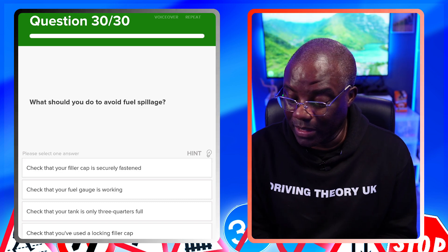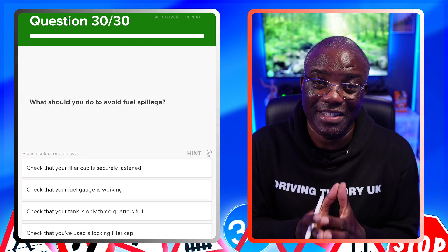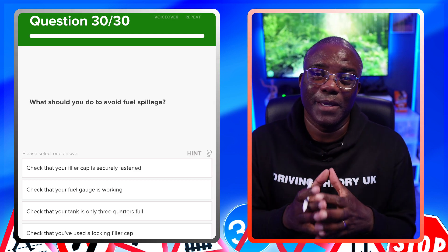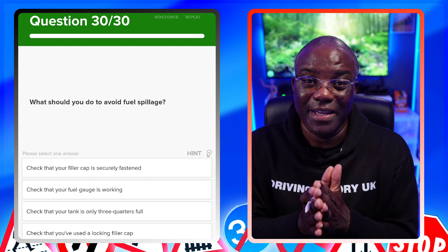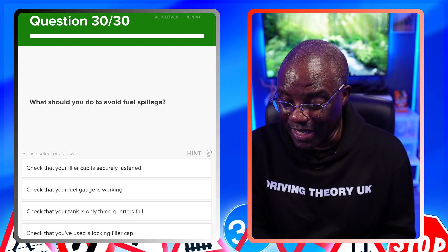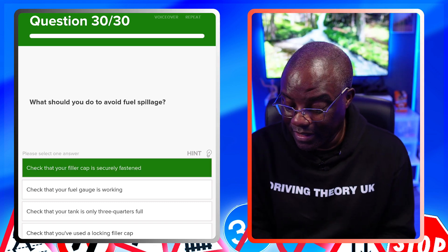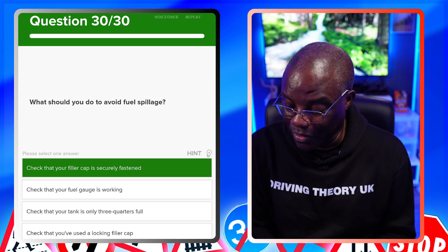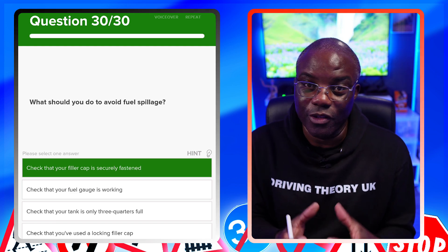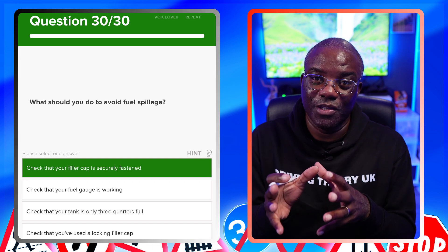What should you do to avoid fuel spillage? This is similar to the earlier filler cap question — if you understand the concept, it doesn't matter how the question is worded. The answer is check that your filler cap is securely fastened. Checking the fuel gauge, keeping the tank only three-quarters full, or using a locking filler cap are not correct — modern cars don't always have locking caps, you just need to ensure whatever you have is properly fastened.